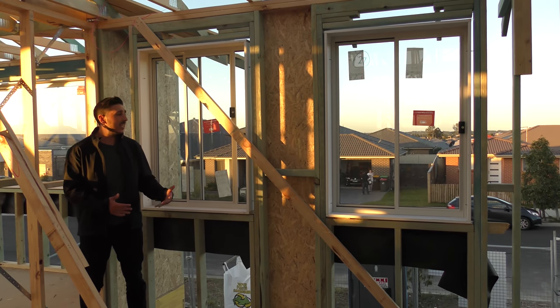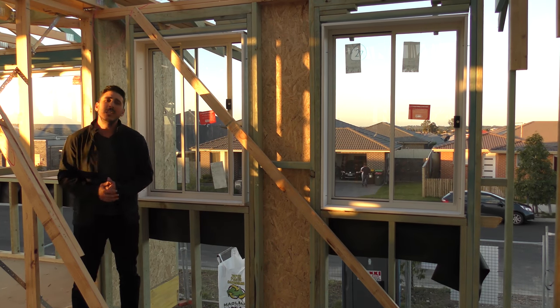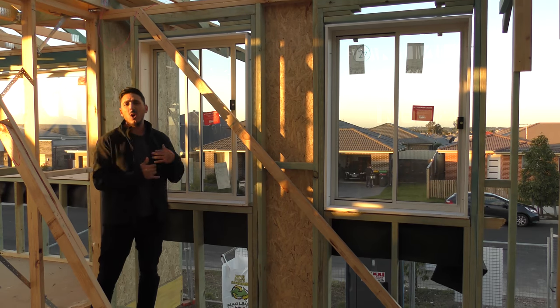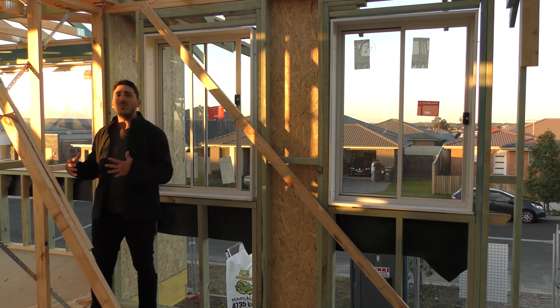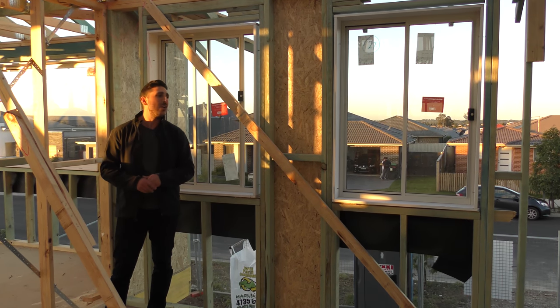So as you can see here, now we have two 900 by 12 windows instead of one big one. You may ask why — simply the fact is, it depends on what type of look you're going for. You can go from the look from the outside or you can go from the look from the inside. Sometimes you may prefer to have two or three smaller windows instead of one larger window. This all does come down to personal preference and what you may or may not like.